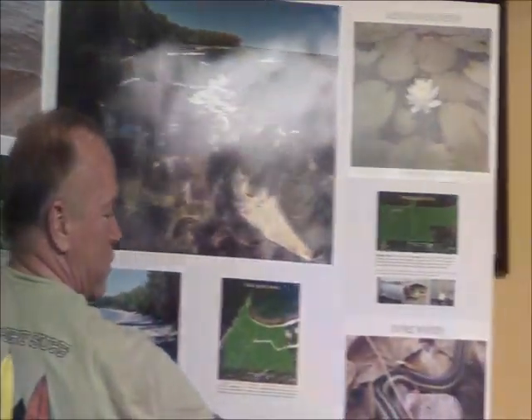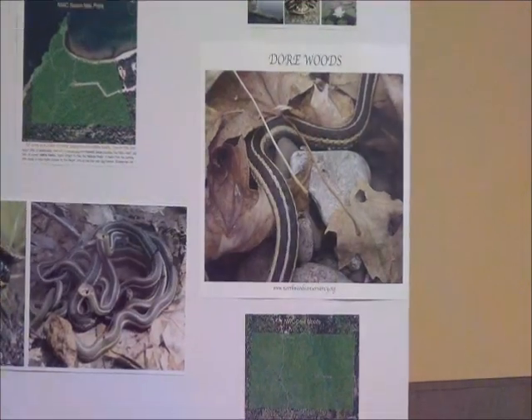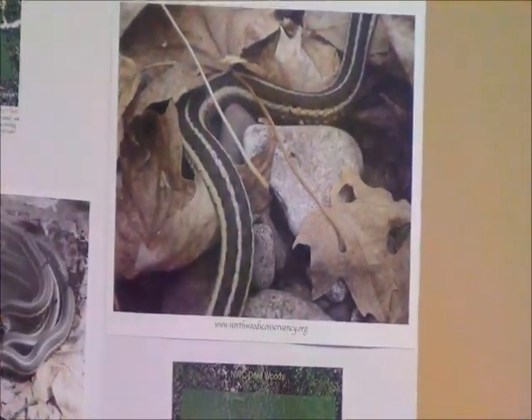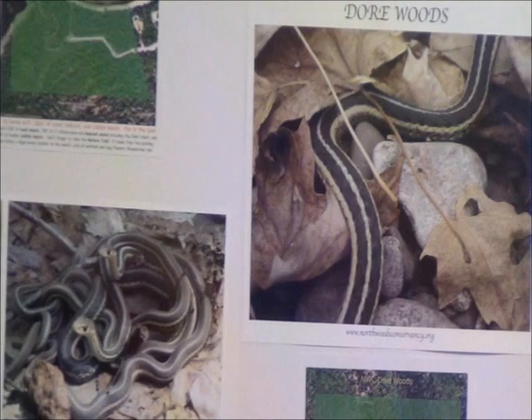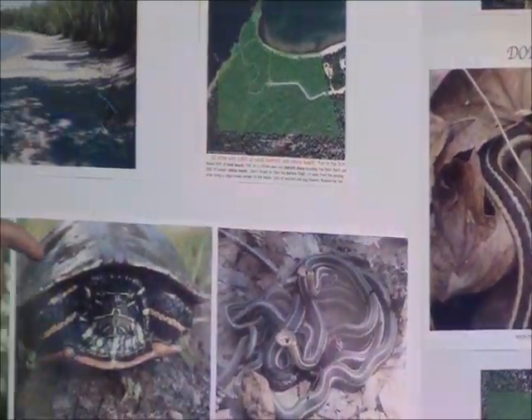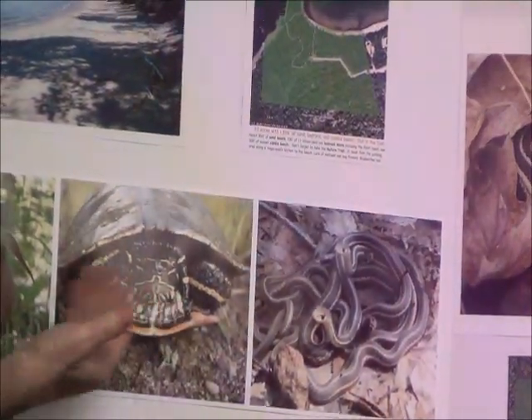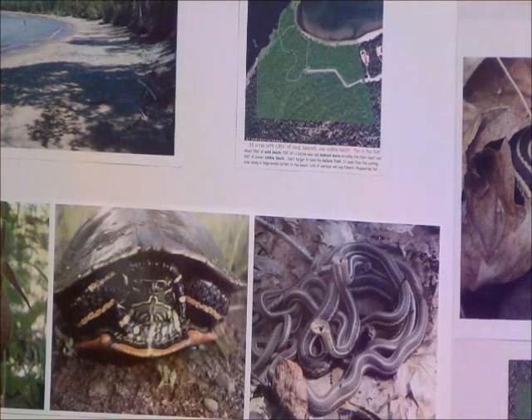This is taken out of one of the preserves — a garter snake in oak leaves in the fall. This is in the spring, very near that spot, when they come out. Here's my little trick question: how many snakes are in that pile? There are seven snakes in that pile, but you can only really see two. Obviously we also have three or four different kinds of turtles.